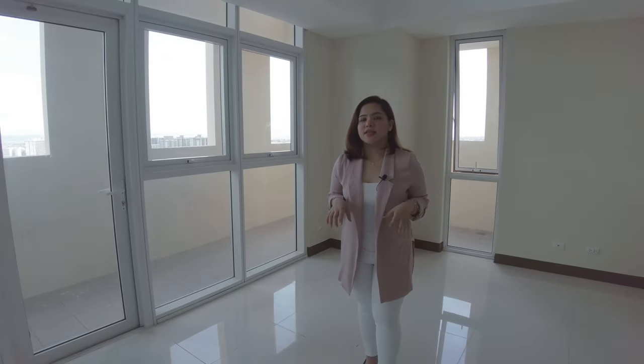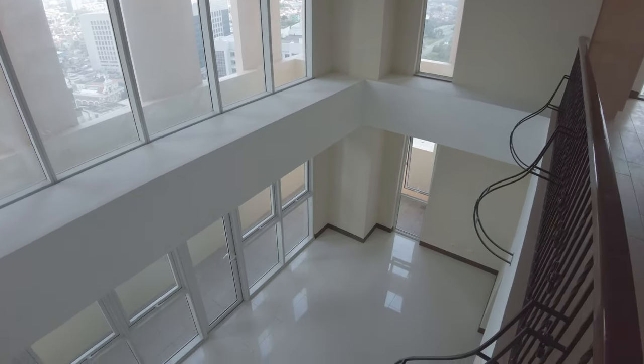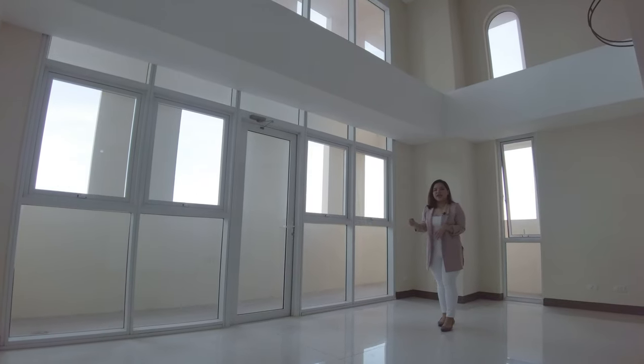Since this unit is a loft unit, your unit will have a high ceiling. From your common area you will have the view of the balcony and the loft.